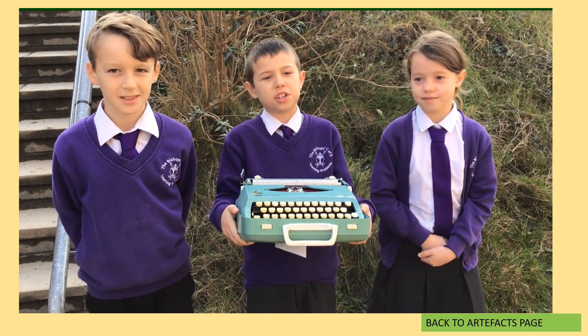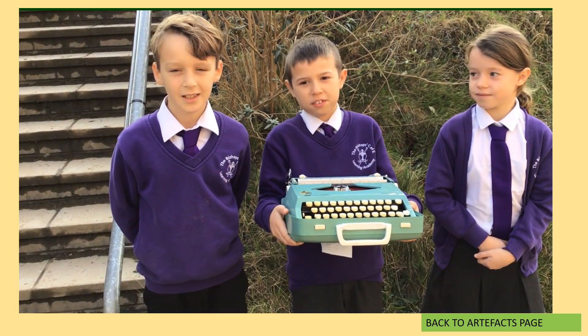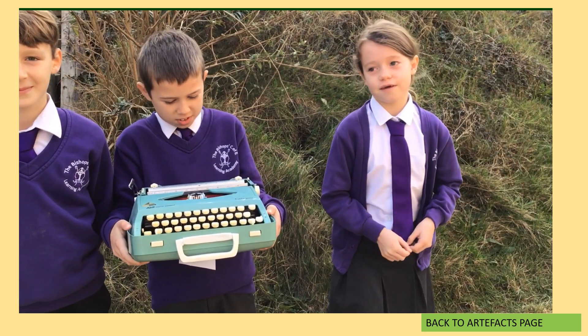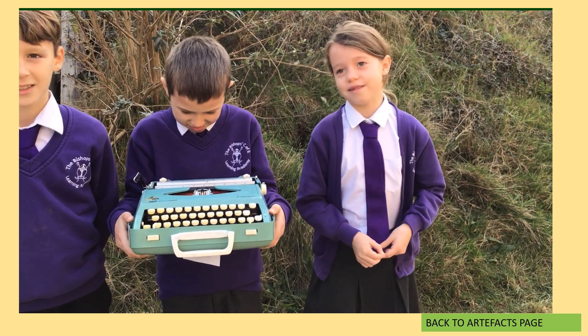Before we used computers, we used typewriters like this one. This typewriter was used in the 1970s. I think I'll use the computer instead.